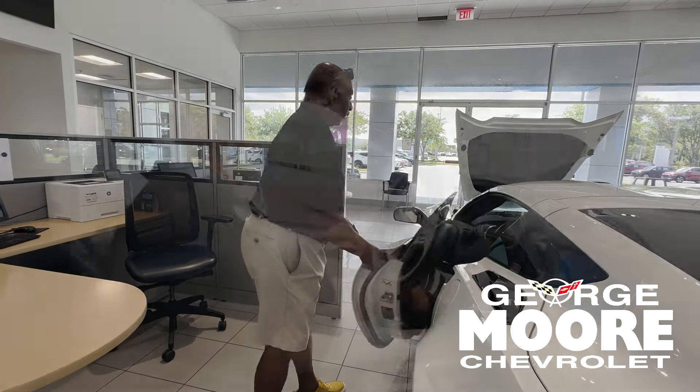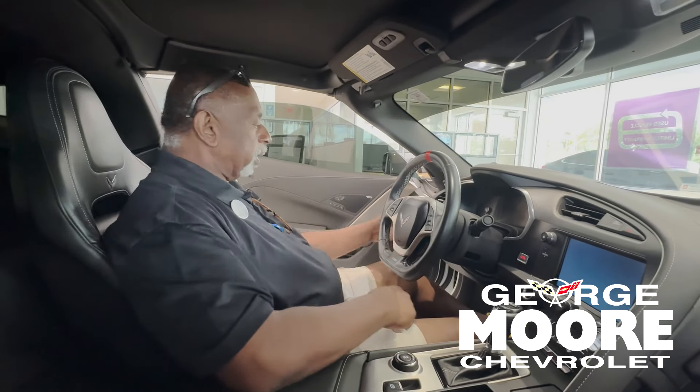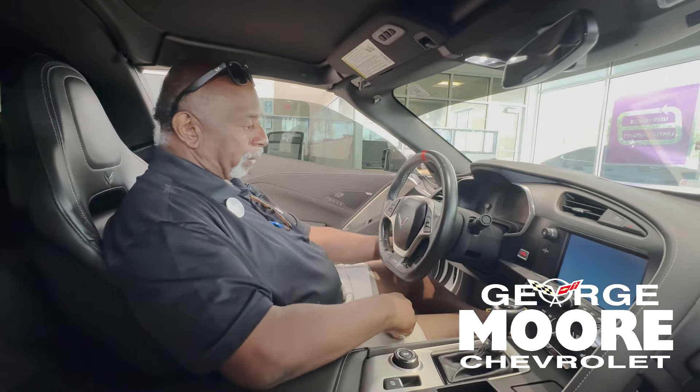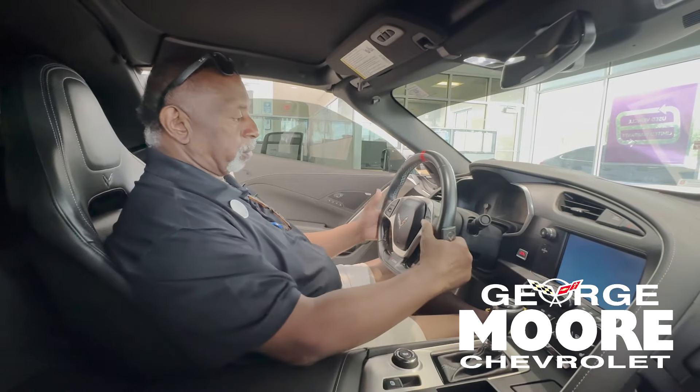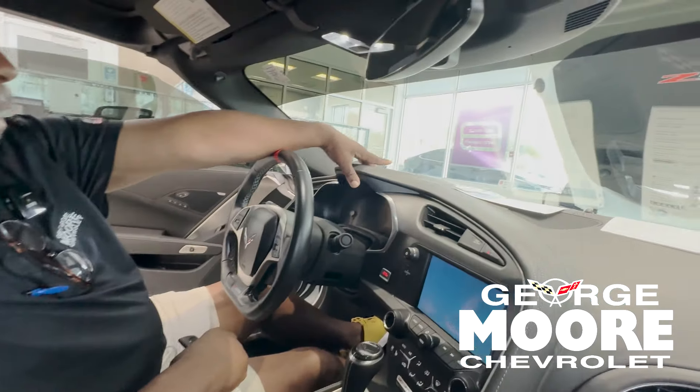Let's take a look on the inside. It has a Bose stereo system, memory seats for two people, easy exit option, power tilt and telescopic wheel, and an eight-speed paddle shift — you can shift your own gears. Heads-up display lets you see how fast you're going right in the windshield.